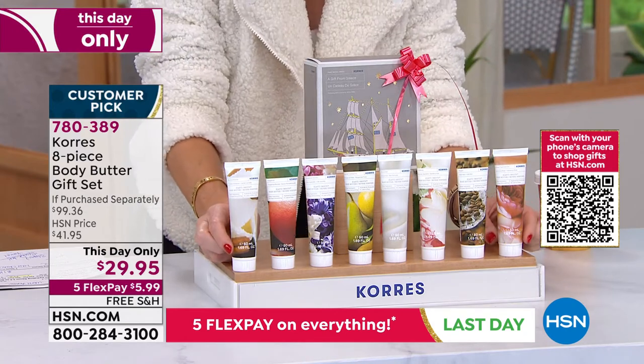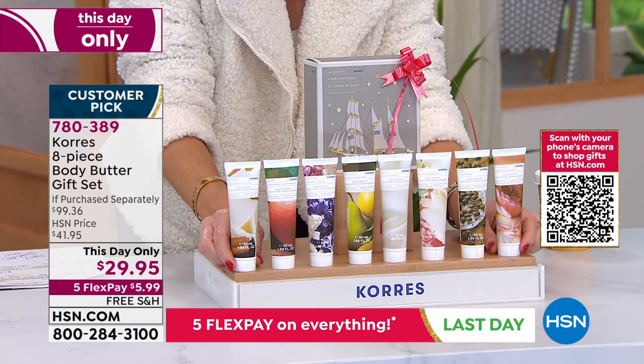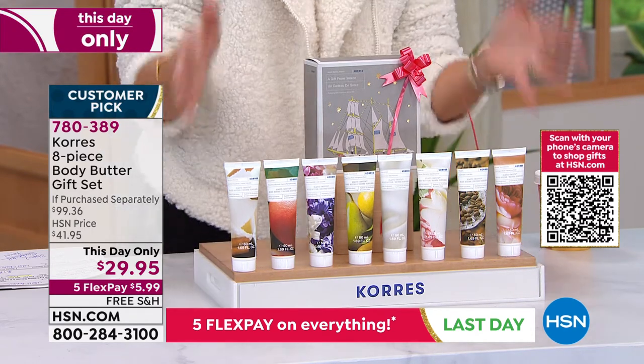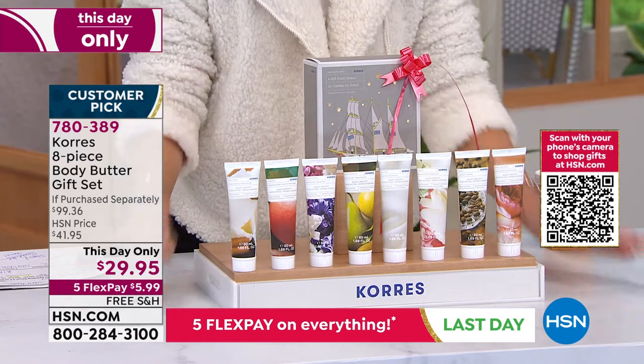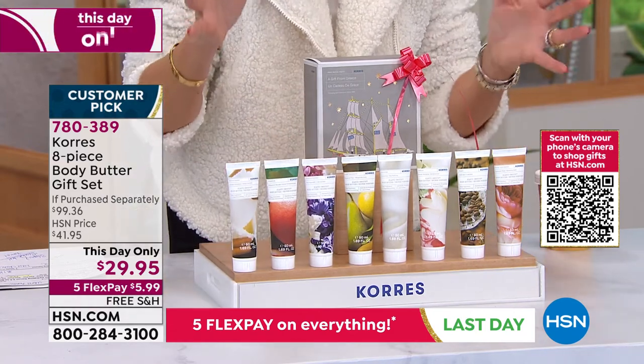Are each one of these like $13 a piece? Yes. So think about that — $13, $13 — all of that for $29.95. Basically for less than you can buy three, we're going to give you all eight.